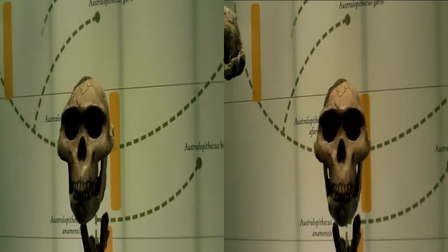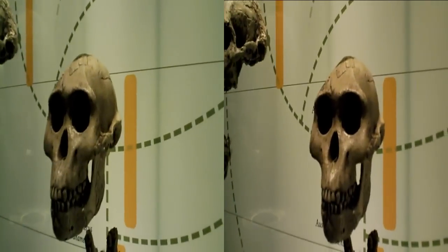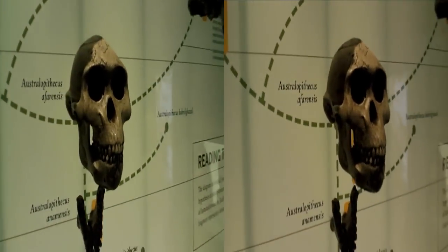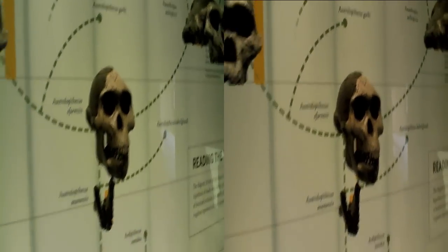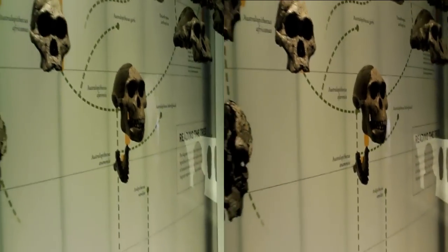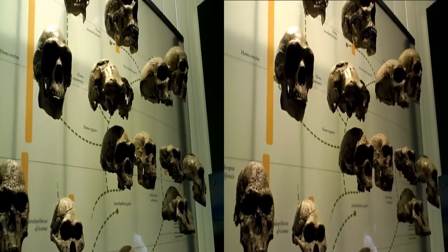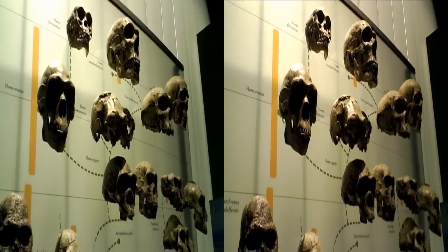Specialists called zooarchaeologists identify and analyze animal remains from the site to learn more about how humans might have made use of ancient animals. Humans and their predecessors have long relied on animals for food, and more recently for clothing, labor, or companionship.